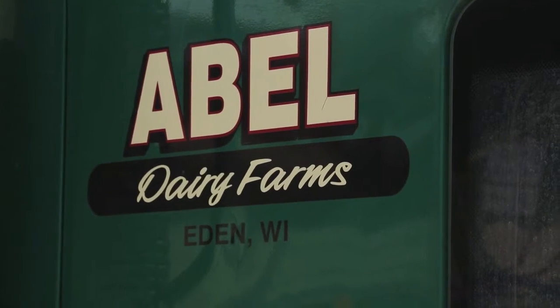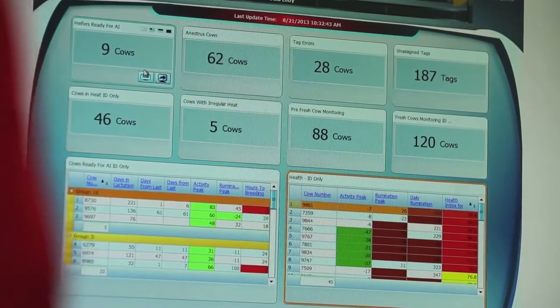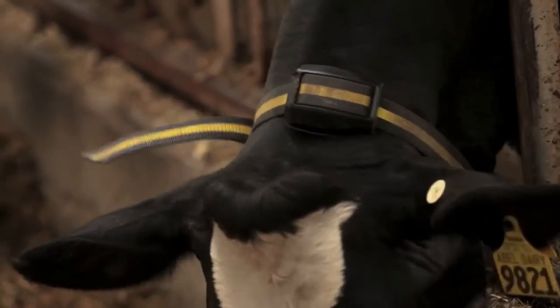We also expanded the system out and linked his heifer site, which was about two miles away, so he's able to see everything on one screen. Dairy producers are benefiting from Heatime HRLD through data driven decision making.